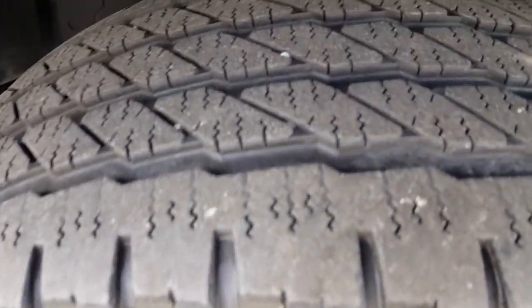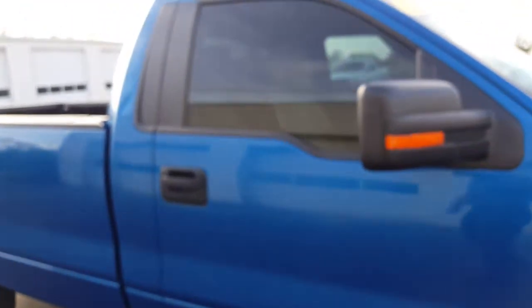As you can see, the tires are in really good condition all the way around — plenty of tread left on them. Wheels are in good condition, and the overall body is in really good condition as well.